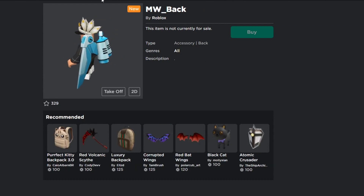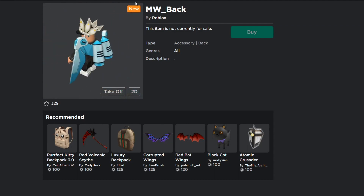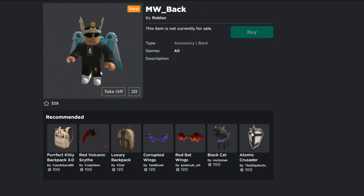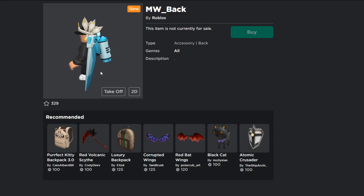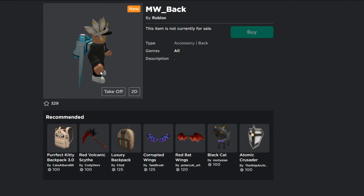I just wanted to show you guys this quick video on these leaks — they look pretty cool. Tell me in the comments which one you like most: the NM backpack or the MW back item. I personally like the MW back item — it's like a jetpack. Hope you guys enjoyed today's video. Smash that like button, comment your username to win Robux, and join Alpha Bolt Nation. That's it for today — peace!